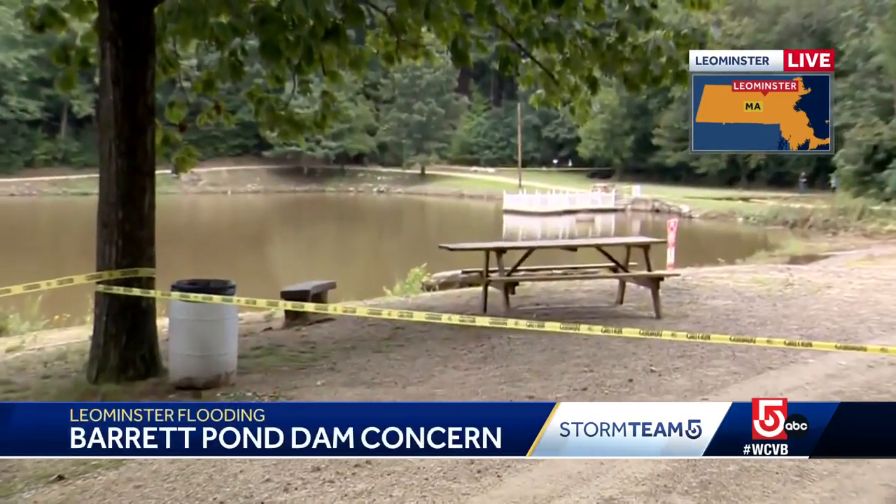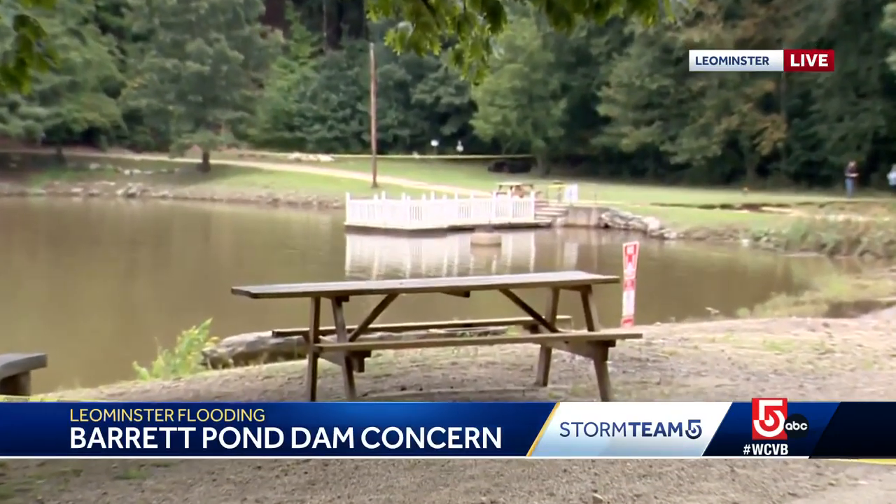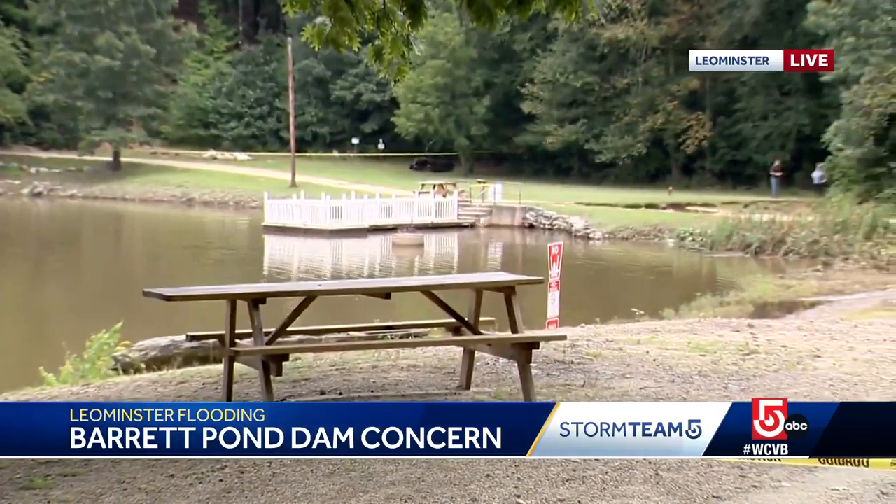Jessica, we're here in Barrett Park and the mayor says that the dam here at the pond inside the park is the biggest concern for Lemonster right now. You can see some of the water has receded, but that water continues to flow.